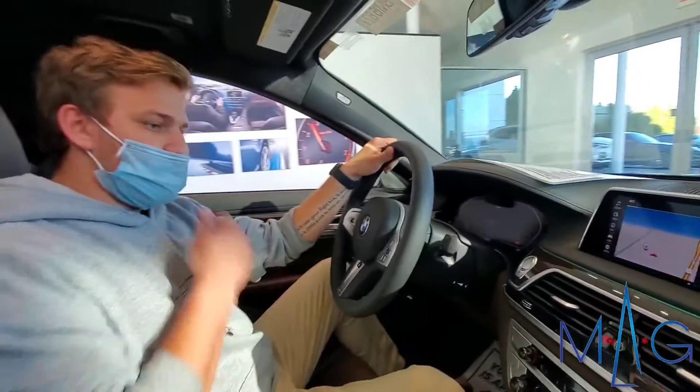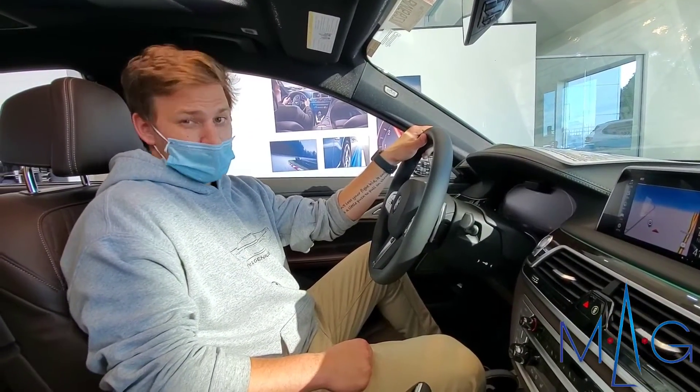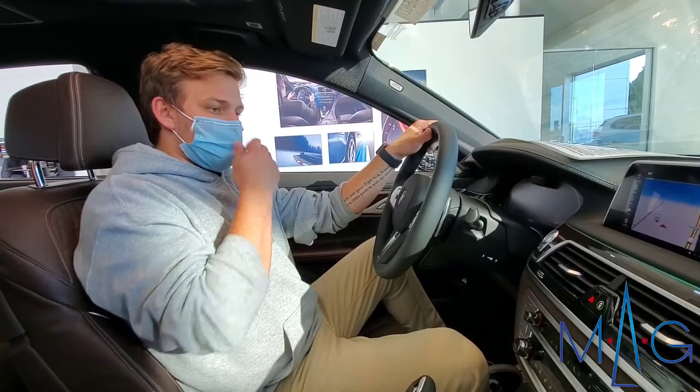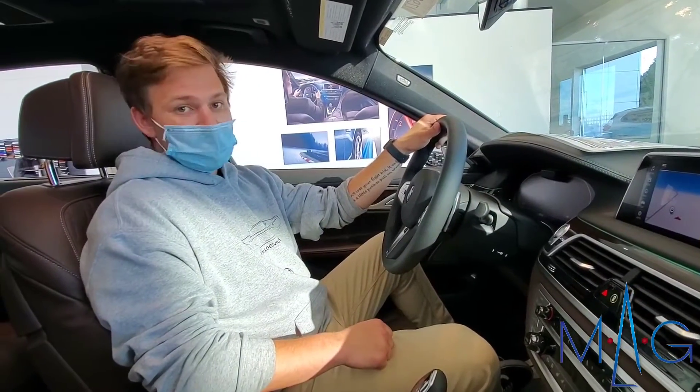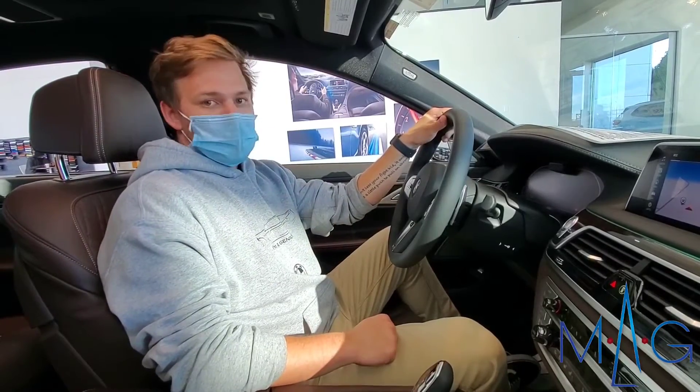So you can use that feature to do just about anything in the car. You can have her change the ambient lighting like I just did, change the radio station, open up different folders in the iDrive system, and you can even in some models have her change the temperature in different zones, which is a very cool feature by BMW.